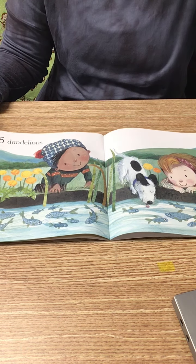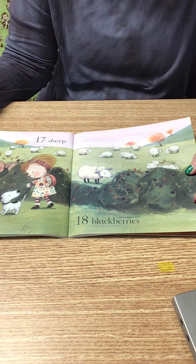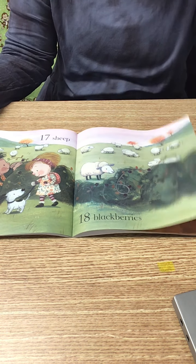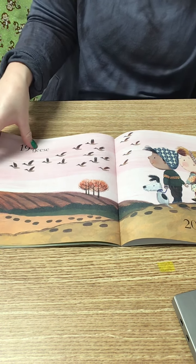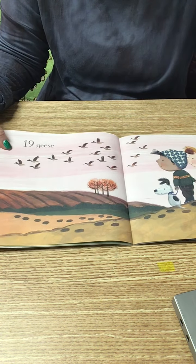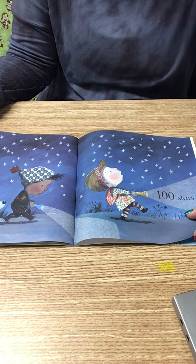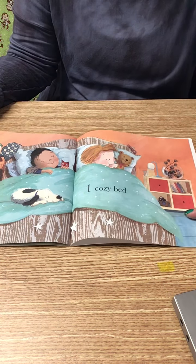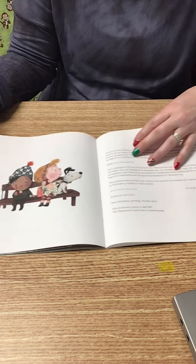Sixteen fish. Seventeen sheep. Eighteen blackberries. Nineteen geese. Twenty footprints. One hundred stars. One cozy bed. The end.